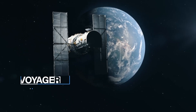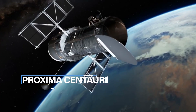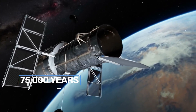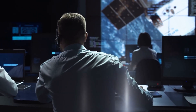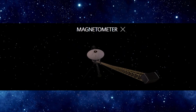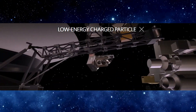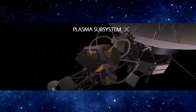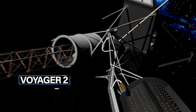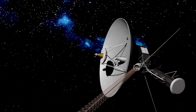Imagine if Voyager 1 was heading for Proxima Centauri, a nearby star — it would take 75,000 years to get there. Both Voyager spacecraft are still working and sending us data. Voyager 1 has a magnetometer, cosmic ray detector, charged particle detector, and plasma wave receiver that are all still doing their jobs. Voyager 2 also has its plasma detector still working, along with those other instruments.